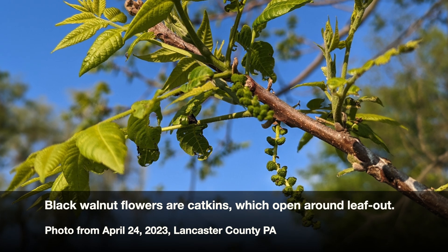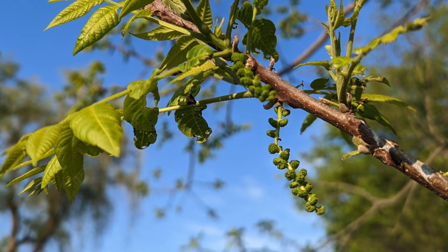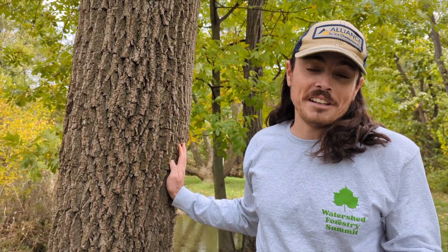Because black walnut fruits so heavily, the flowers in spring are just covering the tree. My wife likes to say it looks like a Mardi Gras tree where all the beads are thrown up in it, because there are so many dangling flowers. They're long, dangling catkins — greenish, greenish-brown in color — very distinctive.